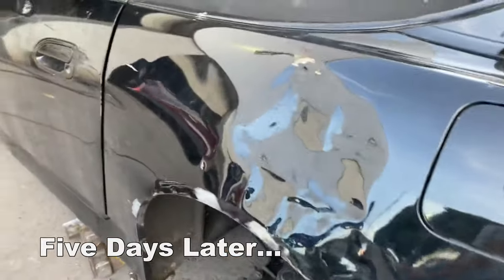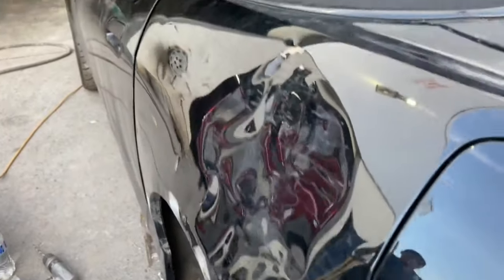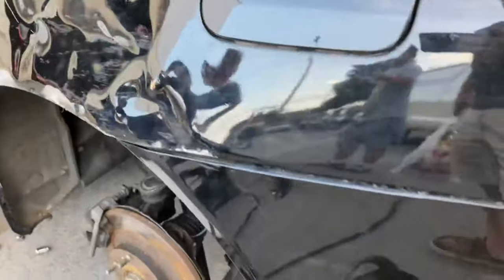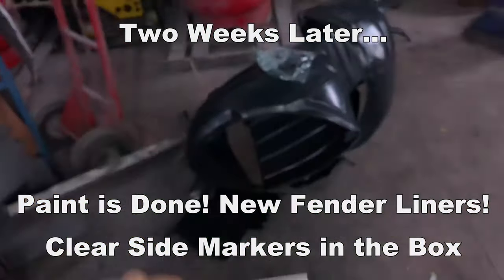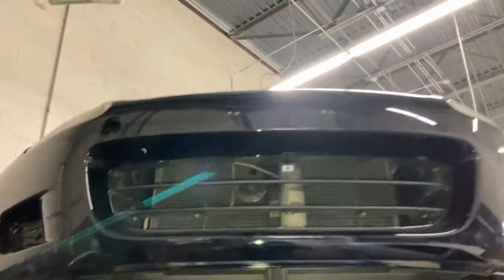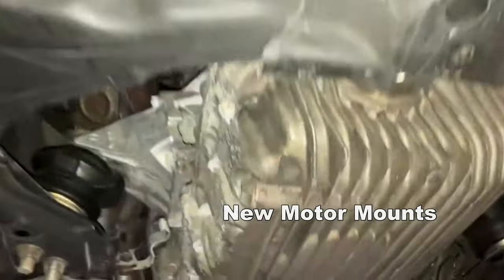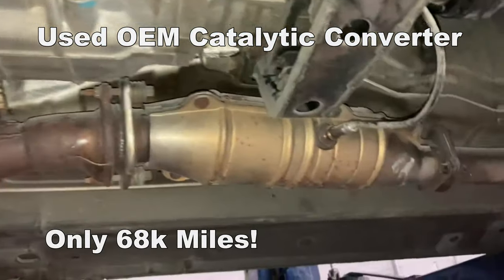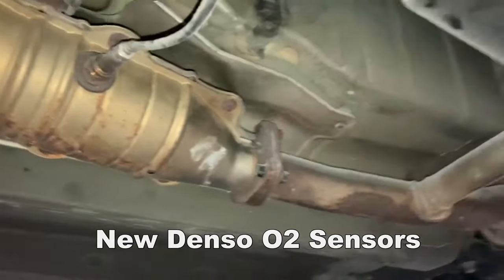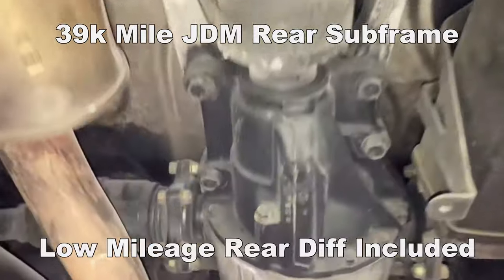They did a really good job already fixing some of the rust spots. The dent's almost out, pretty much flush with the bumper. That bumper is very easily saved. Amazing. Let's try it. It is perfect. Easy.